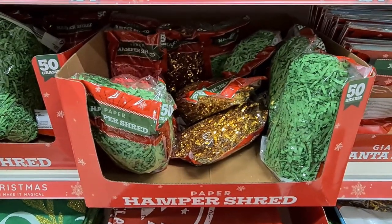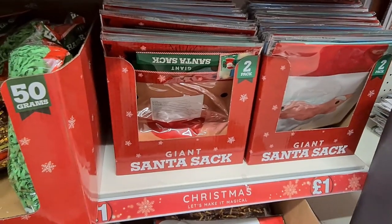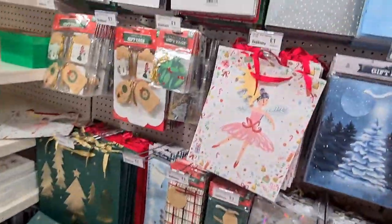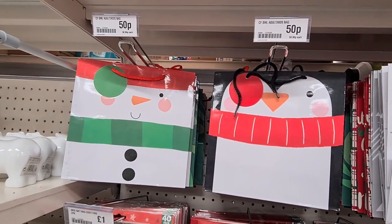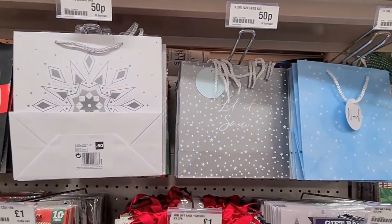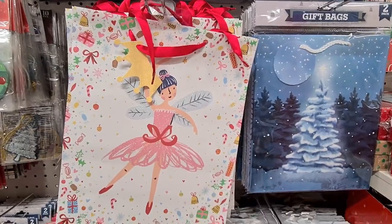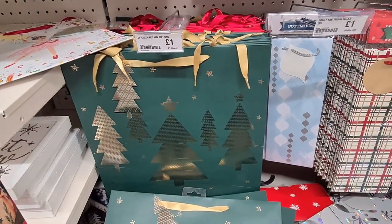They also had hamper shred which was really good for a pound, and these lovely giant Santa sacks for a pound. I really like these sacks as well — they were a pound each. They had amazing gift bags — I really like these designs and these were only 50p. Really good value, and as you can see they had all different designs for all different budgets — so definitely come to Poundland. This green one was absolutely beautiful.